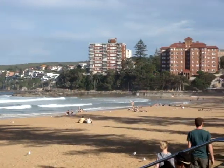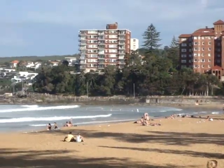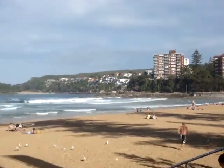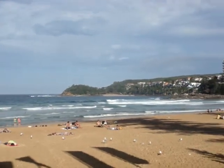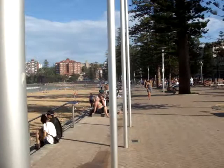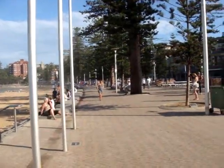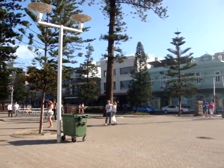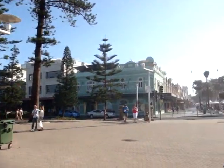Just come down, relax, enjoy the sand, the sun, sea and surf. And sure enough there are plenty of places here where you can have something to eat — as simple as a sandwich right up to a nice meal in one of the restaurants. Just continuing to look back down along the waterfront and then coming back around to the old Ocean Beach Tea Rooms and the Corso.